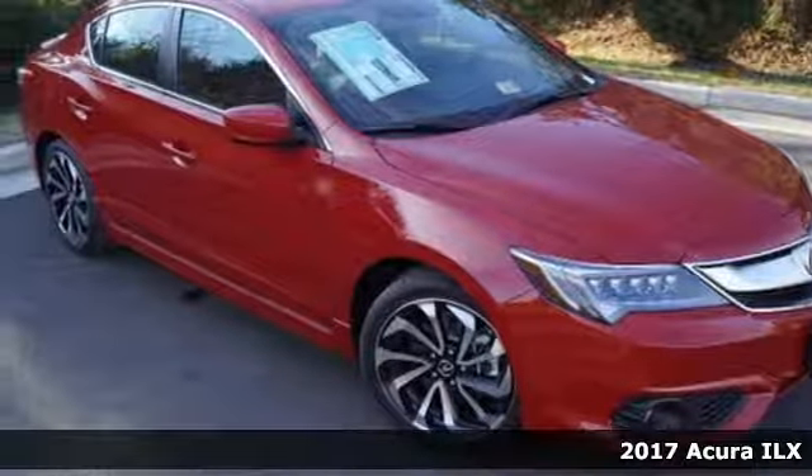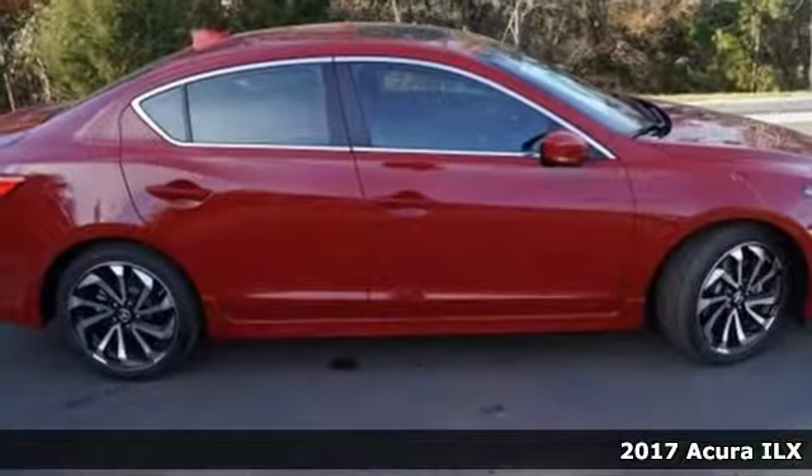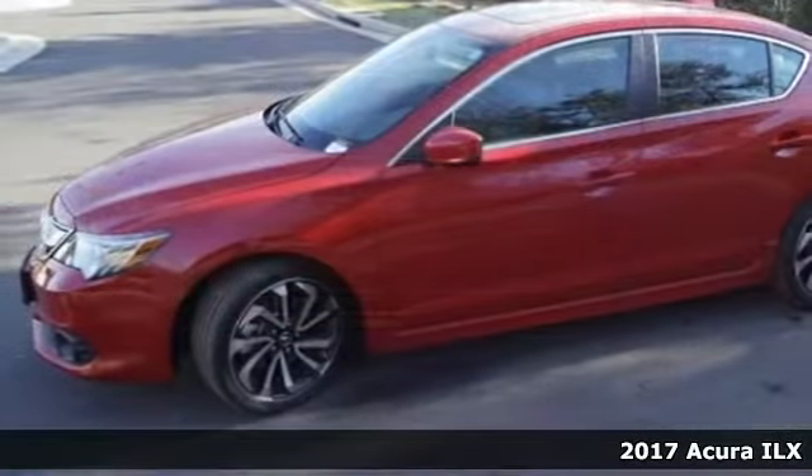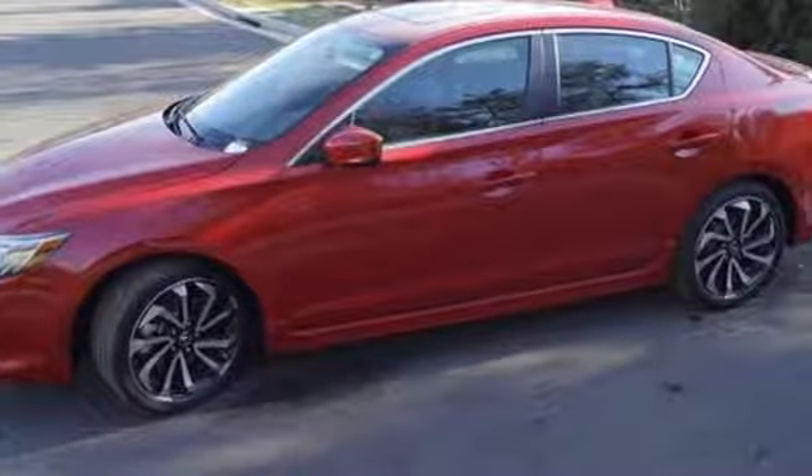Here's a 2017 Acura ILX with heated front seats, climate control, Bluetooth hands-free link, and a multi-view rear camera. Premium materials accompany a premium experience.